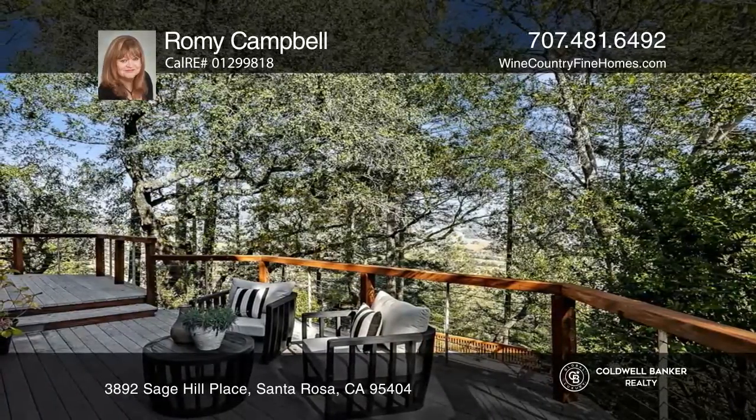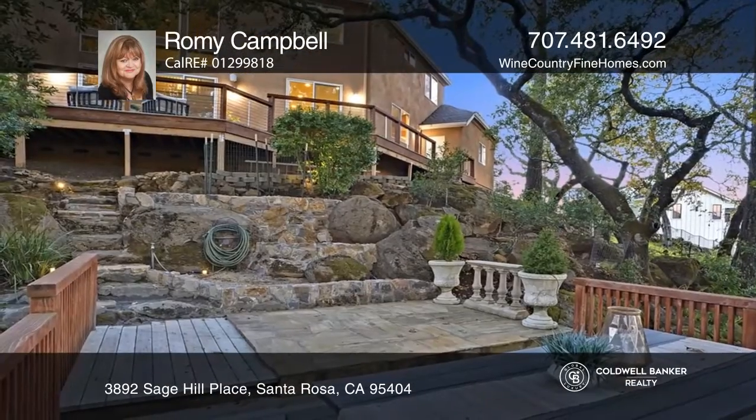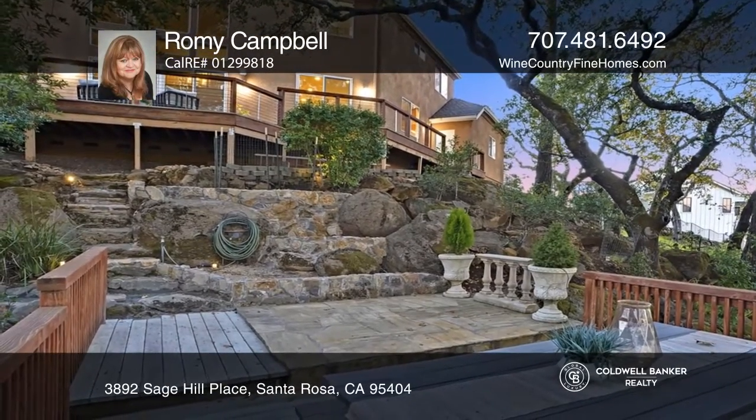three fireplaces, beautiful built-ins, plantation shutters, travertine and bamboo flooring, a stone fire pit, an epoxied three-car garage and so much more.